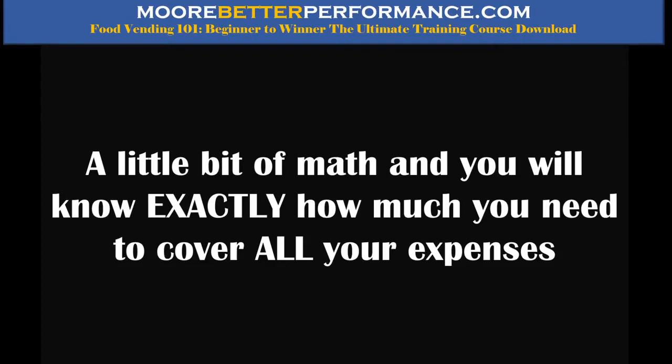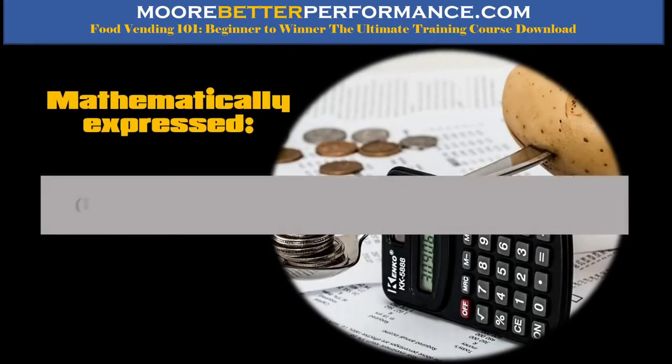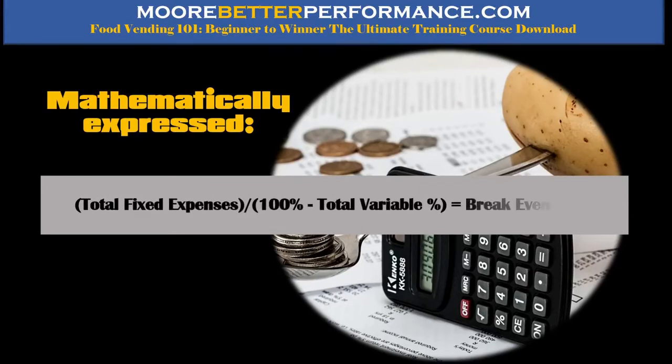You've got to know how much money it takes to dig yourself out of that hole. With a little bit of math you'll know exactly how much money you need to cover all your expenses. What we're going to learn today is how to break that down into a daily amount. The mathematical equation for this is called a break-even formula. You take the grand total of your fixed expenses — a fixed expense very rarely changes or never changes, like your insurance premium which only changes once a year.